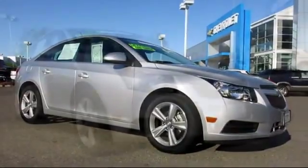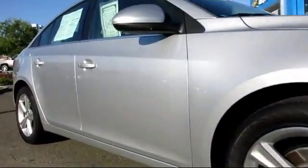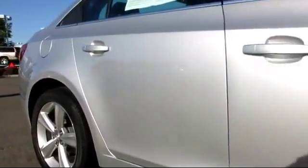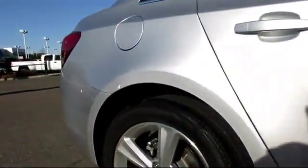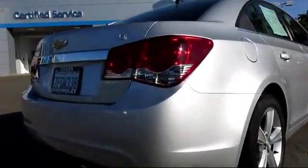Keyless Entry, Bluetooth Smartphone Integration, Heated Seats, OnStar, Premium Wheels, Air Conditioning, Traction Control, Side Airbags, Power Door Locks, and has less than 15,000 miles on the odometer.